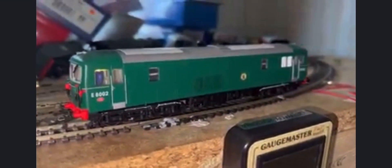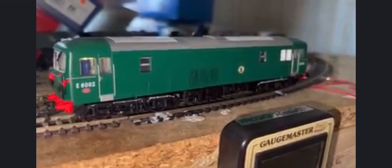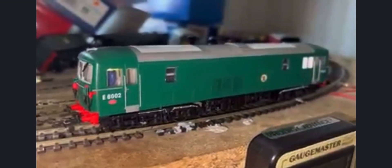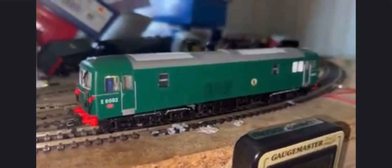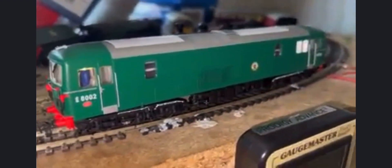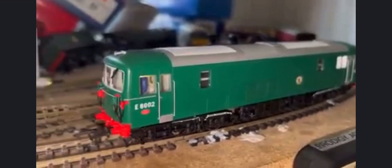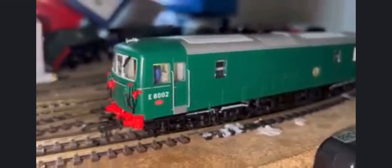This is the Class 73, complete with a working iPhone for in-camera video light. This is a newly purchased Dapol Class 73 E6002, replacing an older Hornby model. I wanted two 73s in the fleet — I've already got one with the yellow end, which is a special from Dapol, and I wanted one with the plain green end, basically in BR green, as they first appeared.